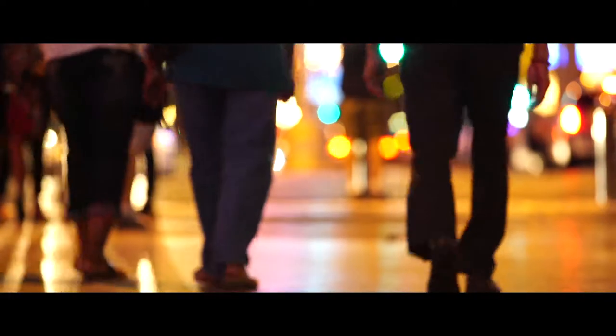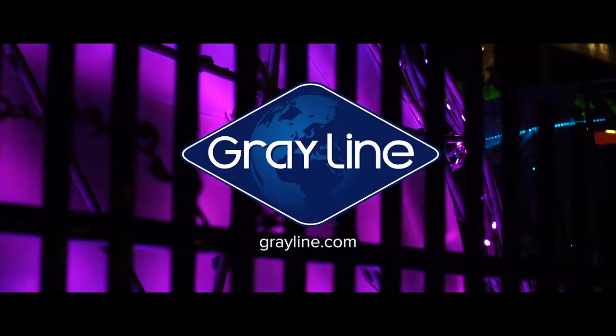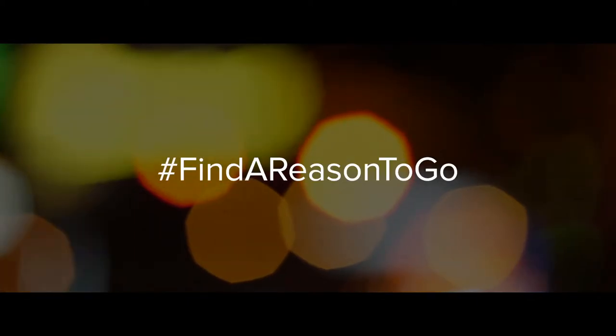With more than 17 million viewers a year, Fremont Street is clearly a site in Vegas worth seeing. Grayline's Fremont Street Tour — find a reason to go and experience history.